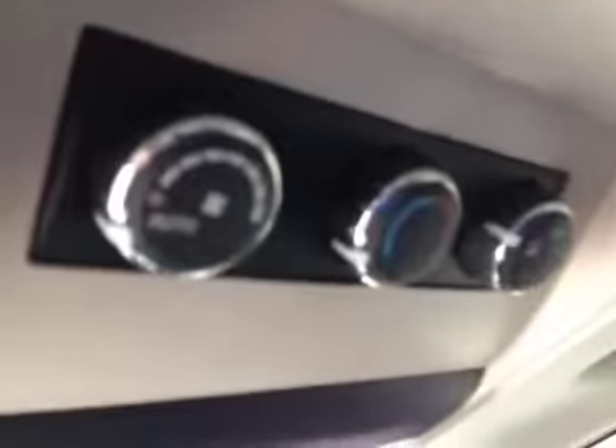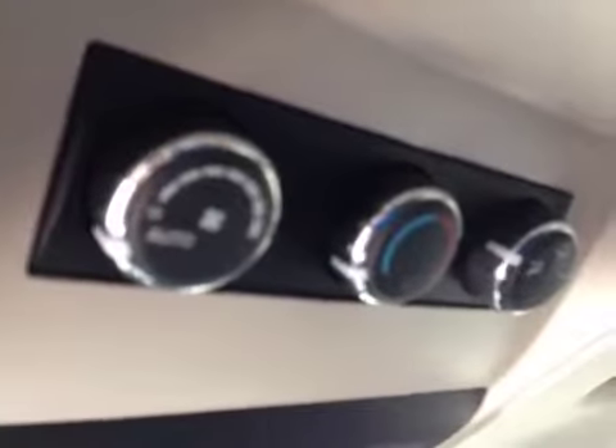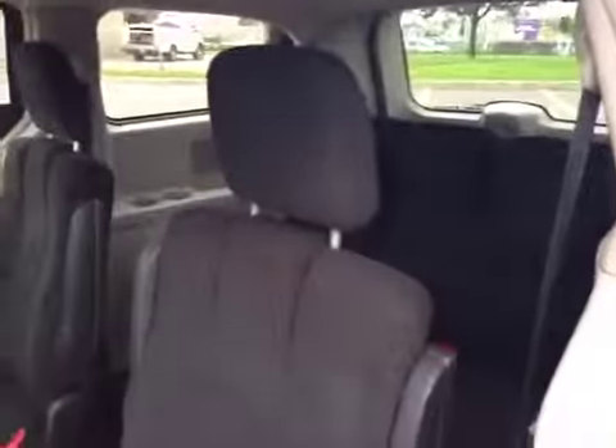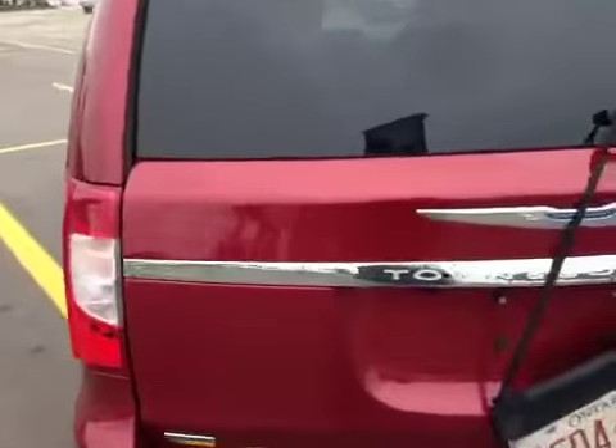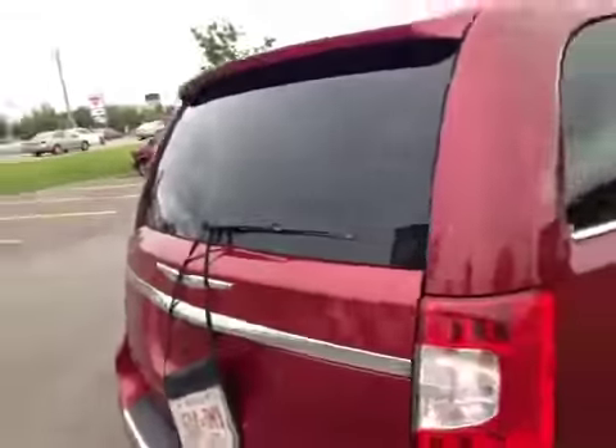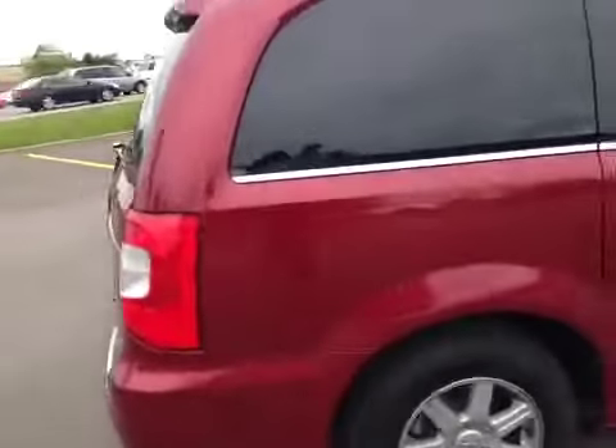It's got AC and heating controls right up here. It's got a rear bench seat with a 60/40 fold-down split and Stow & Go. This van is in immaculate shape and very capable. It's the Chrysler Town & Country, and it's for sale at MacIver Dodge Jeep in Newmarket, Ontario.